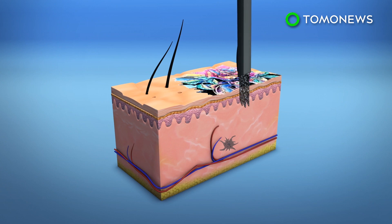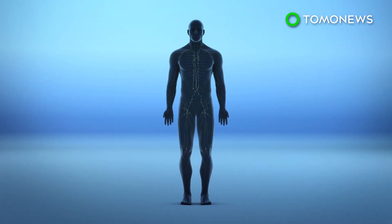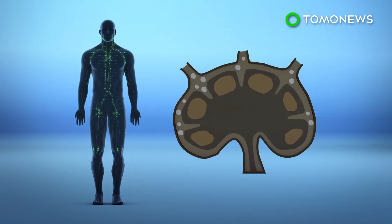According to a news release by the European Synchrotron Radiation Facility, these particles are then transported from the tattoo site to the body's lymph nodes, where their sizes range from 50 nanometers to 2 micrometers.